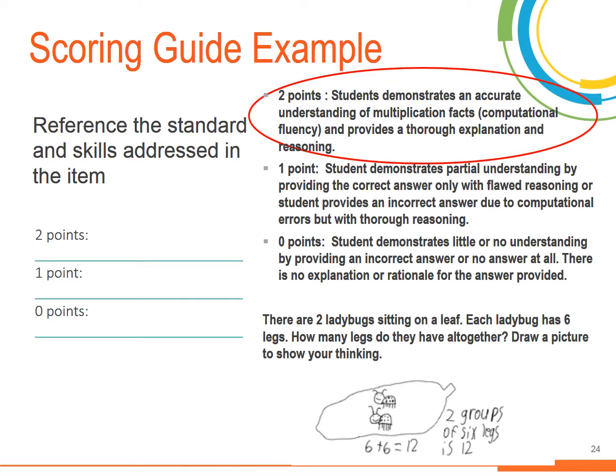In the constructed response example, students can earn 0, 1, or 2 points based on how well they demonstrate their ability to illustrate their thinking to solve a word problem with whole numbers using multiplication. A student earns 2 points if their response shows an accurate understanding of the multiplication scenario and provides an illustration to support their reasoning. The student earns 1 point if they provide a correct answer with an illustration that does not support their answer, or an incorrect answer with a correct and accurate illustration of the multiplication scenario. A student earns 0 points if they provide an incorrect answer and no illustration.